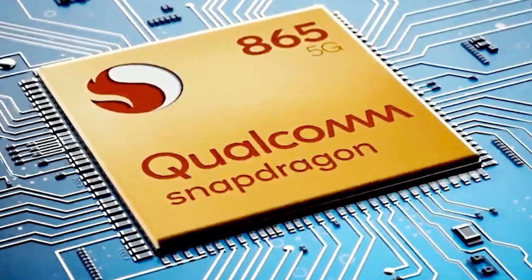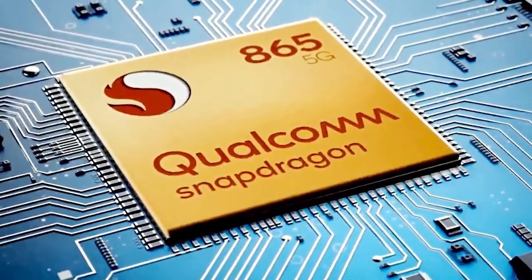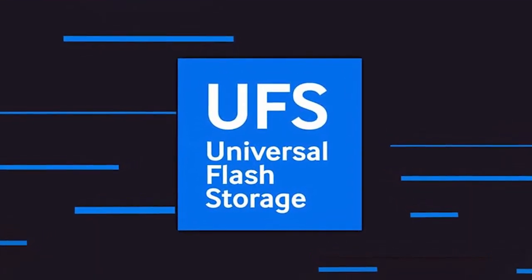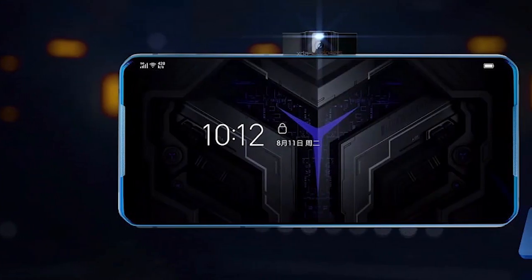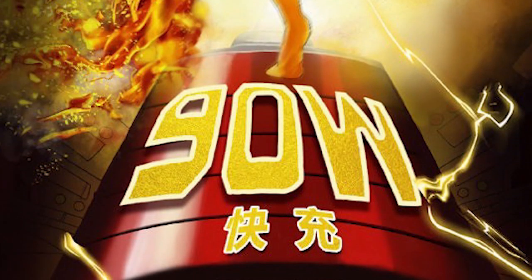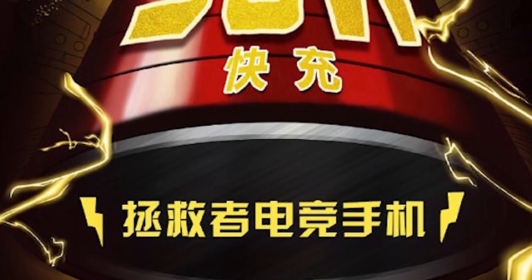Now for the specs, there will be no exception here. We will be seeing some top-notch hardware including a Snapdragon 865, 16 gigs of memory, and faster UFS storage. The display is going to be full-view with a 120Hz refresh rate and a 270Hz touch sampling rate. There will also be a new kind of cooling technology and 90W charging support, which is going to be the first ever in a smartphone.